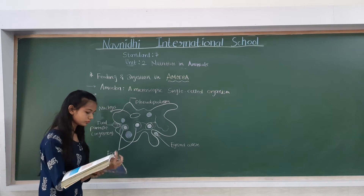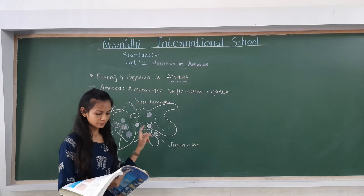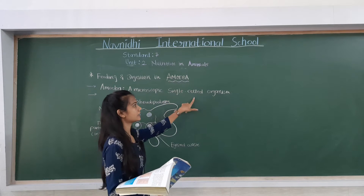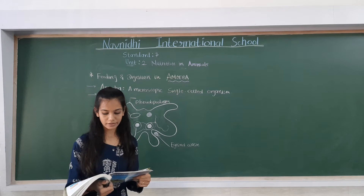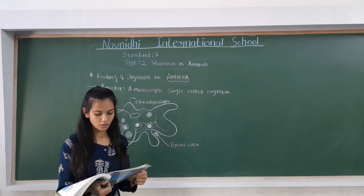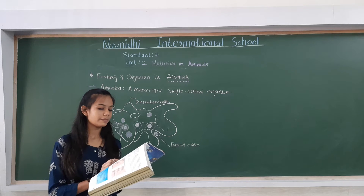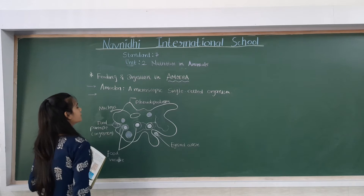So what is amoeba? Amoeba is a microscopic single-cell organism found in pond water. Amoeba has a cell membrane around it, a dense nucleus, and many small bubble-like vacuoles in its cytoplasm. These vacuoles are generally used for food storage.